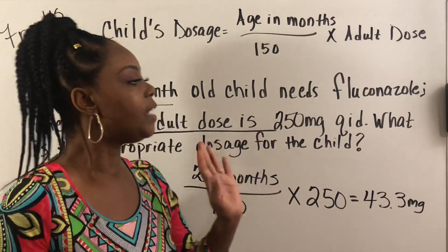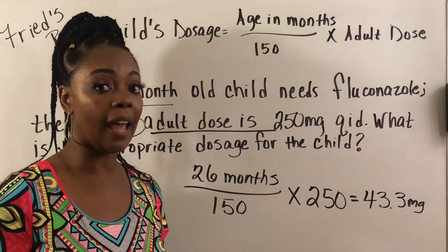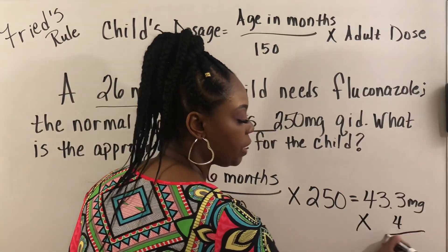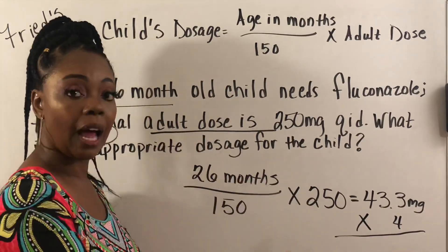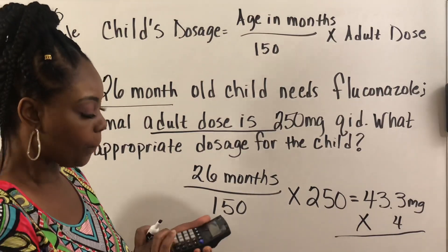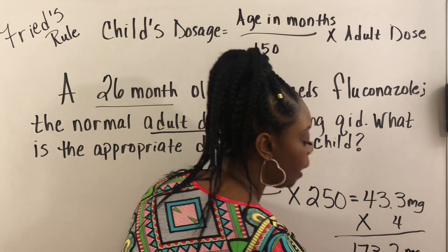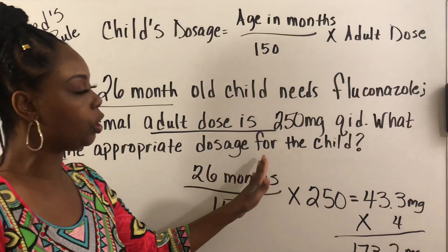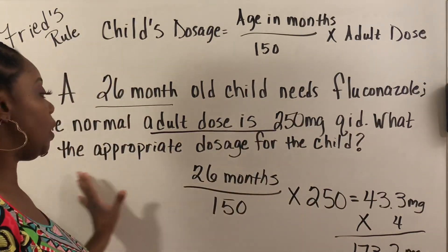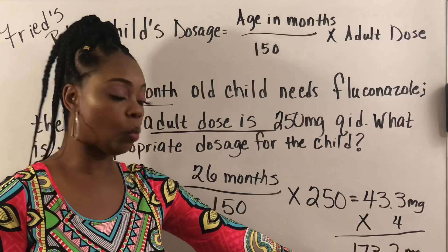That's 43.3 milligrams per dose. Now, what if the question had asked: what is the appropriate dosage for the child four times a day? Then you would multiply 43.3 times four, which equals 173.2 milligrams. But that's only if the question asked for four times a day. The question as written is just asking for the appropriate dose, which is 43.3 milligrams. Four doses would be 173.2 milligrams.